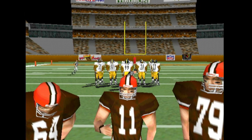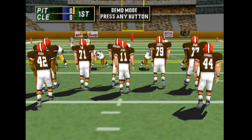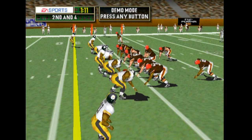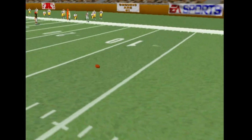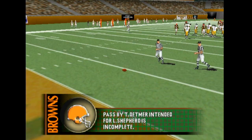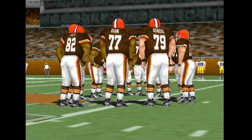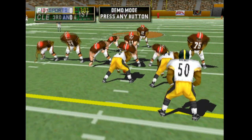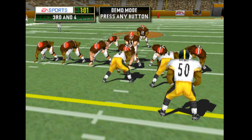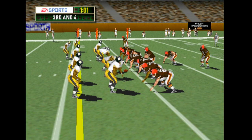Second and four. Three, set, hut. Two tight ends. Set, hut, hut, whip.